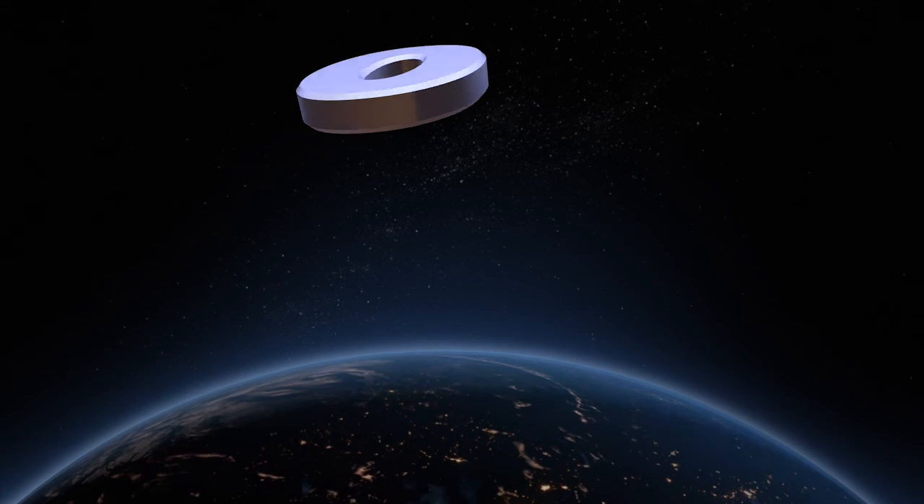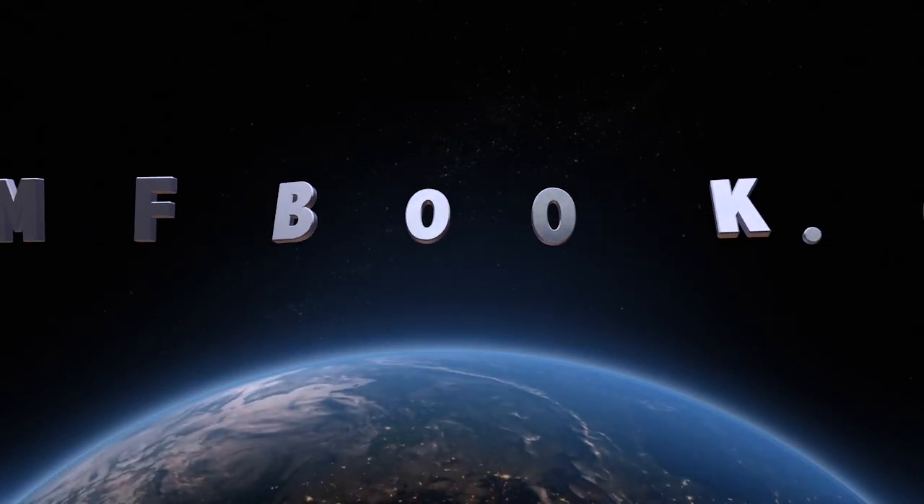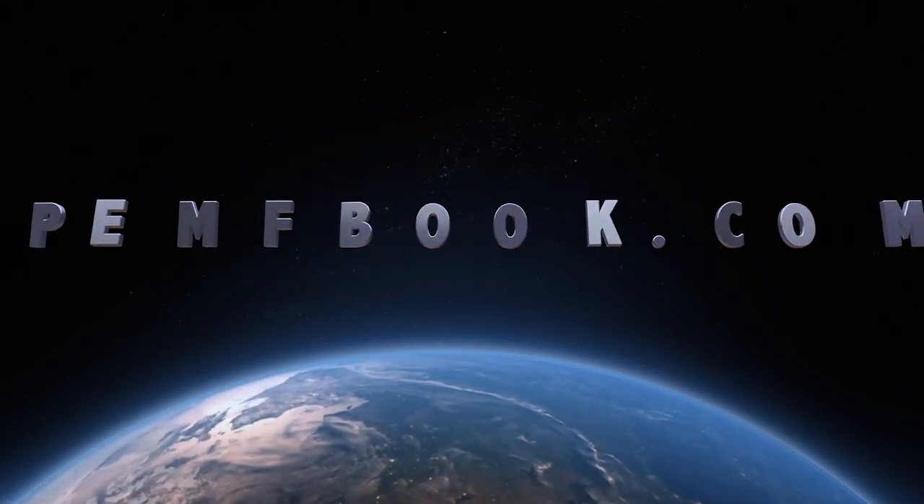Thank you for listening. I hope you've enjoyed this video. Check out my website, pmfbook.com. Thanks for watching.